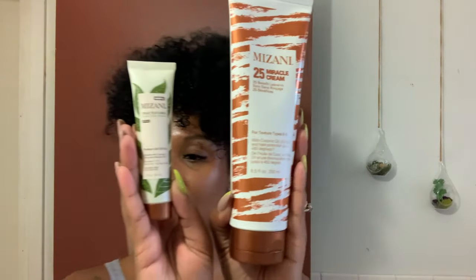Hi everyone! Welcome or welcome back to my channel. It's so good to have you here with me for another video. In today's video, I'm really excited because I'm going to be sharing with you what turned out to be a super curl-defining wash and go routine featuring products by the brand Mizani.